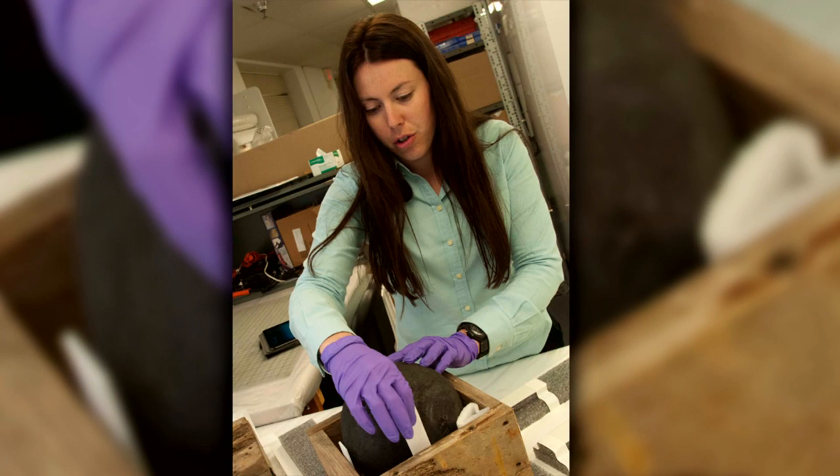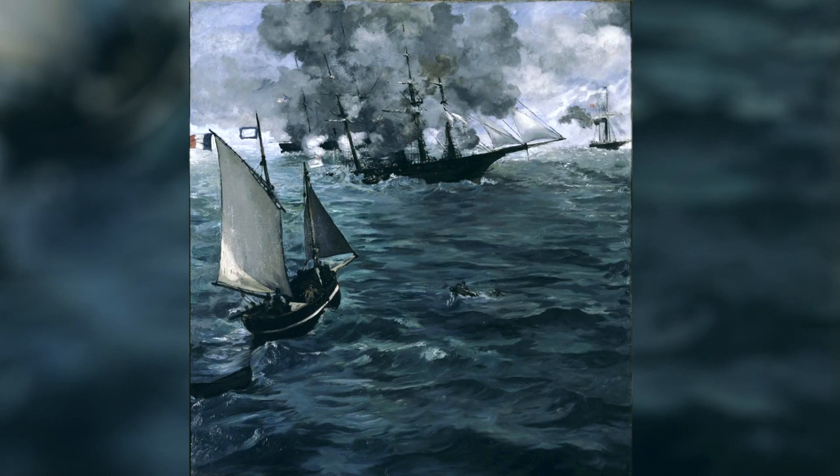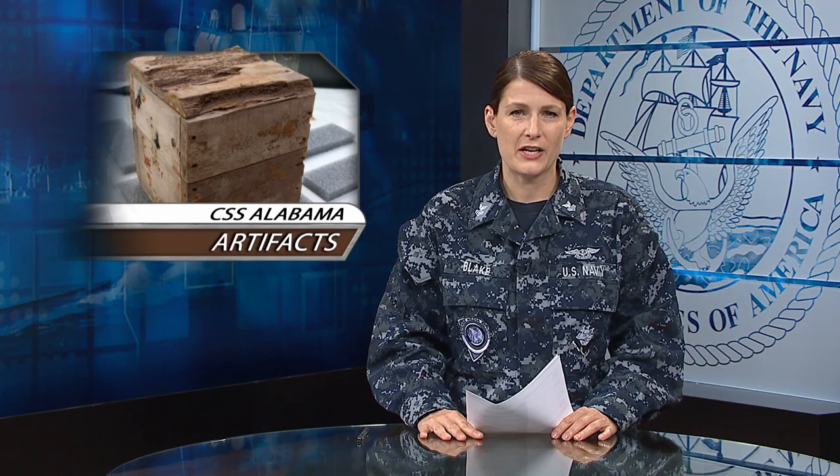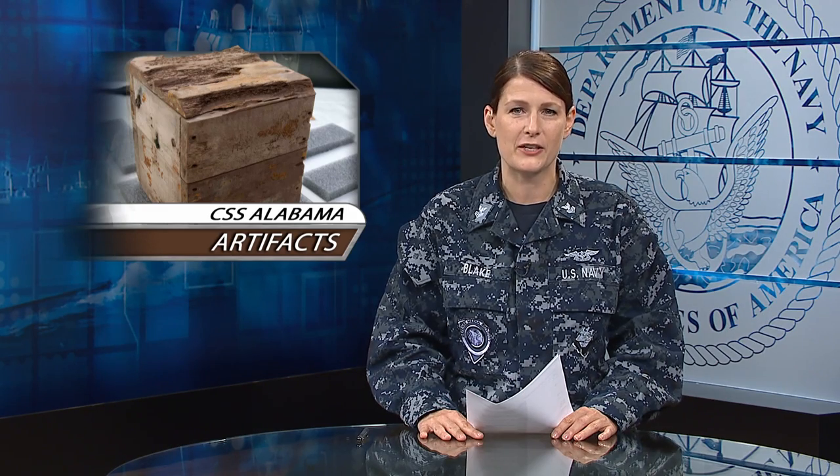The two boxes contained two pieces of inactive ordnance. CSS Alabama was commissioned in 1862. In 1864, she engaged in battle with sloop-of-war USS Kearsarge off the coast of France and sank shortly after. She was rediscovered by the French Navy 120 years later. For 21 years, American and French archaeologists have studied the conditions of the sunken Confederate ship.